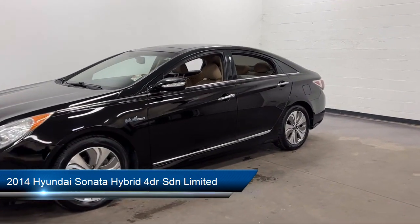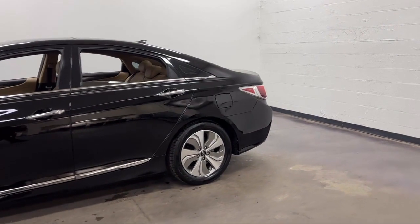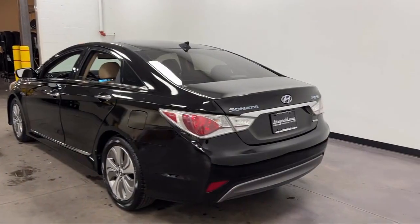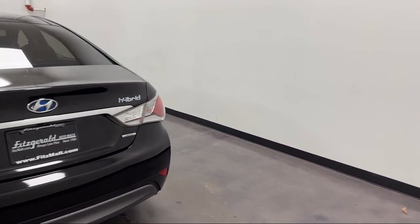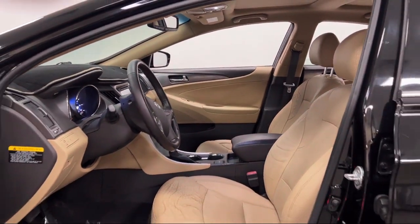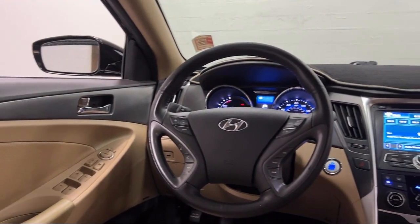It comes equipped with dual front air conditioning zones, Bluetooth auxiliary audio input, electronic brake force distribution, in-dash single disc CD, steering wheel mounted cruise control, Sirius XM satellite radio, ventilated disc front brakes, telescopic and tilt steering wheel, universal remote transmitter Homelink garage door opener, wireless Bluetooth data link, and much more.